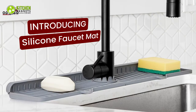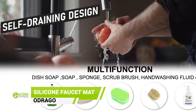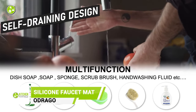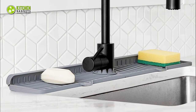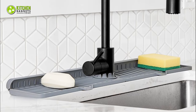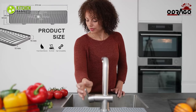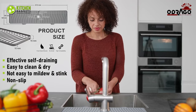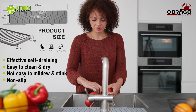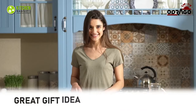The Odrago silicone faucet mat is here to revolutionize your sink experience. No more worries about water splashes or messy countertops — this incredible sink protector is a game-changer. With its perfect fit and adjustable side width, it easily accommodates different faucet pipes. Made of high-quality food-grade silicone, it's gentle on your countertop while providing exceptional durability. The self-draining design ensures water effortlessly flows back into the sink, adding a touch of elegance to your kitchen.